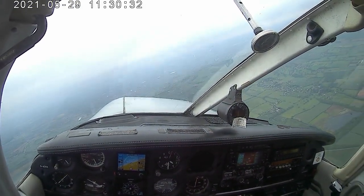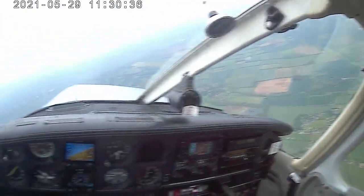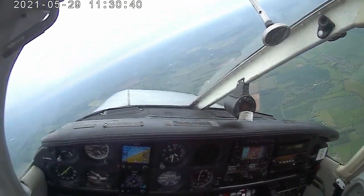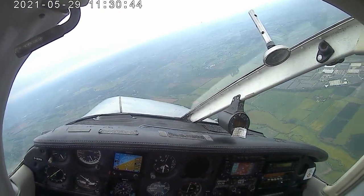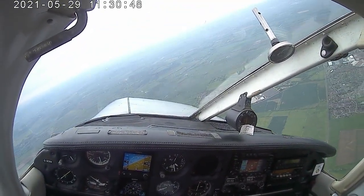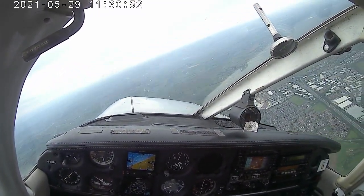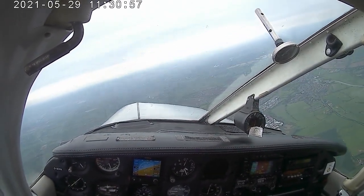About four miles to the north-east, direct if possible please. Golf Oscar X-ray - negative, take up delaying action, number three to join. Traffic is a Cessna 152 and a Robin, five miles north and north-west respectively, inbound to the overhead. OK, we'll orbit over the racecourse. Golf Oscar X-ray - runway 09 is in use, expect runway 09.